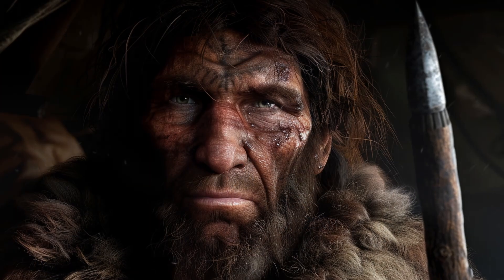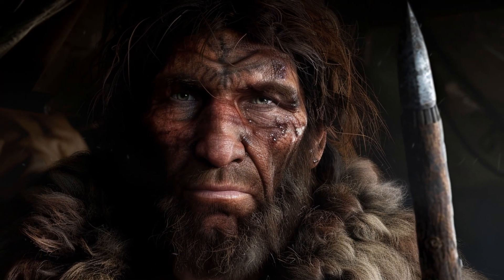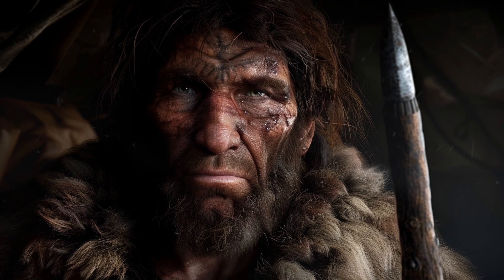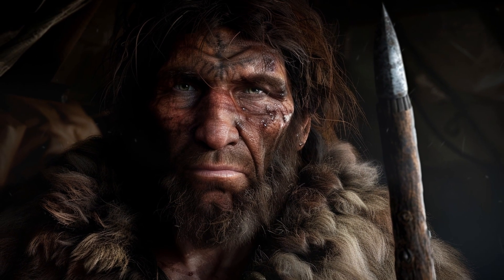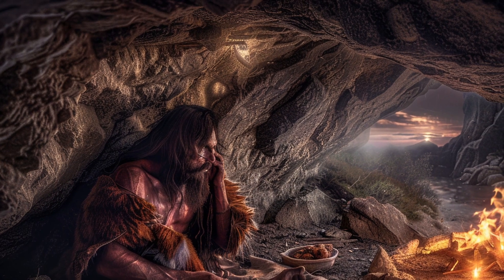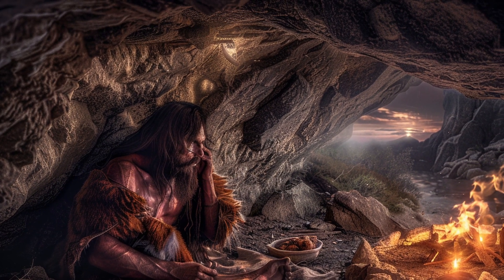Their ability to hunt large game and use complex tools made them formidable survivors in a challenging environment. Homo heidelbergensis' adaptation to colder climates included making clothing from animal hides and possibly using fire to keep warm.